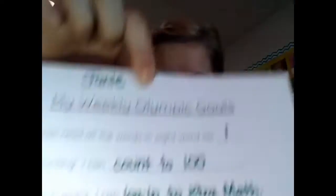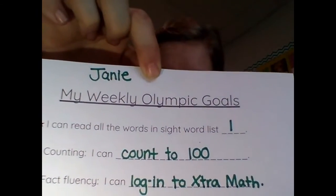On Monday, your kinder is going to bring home an envelope that looks like this. Everything you need for their goals are inside this envelope. The first thing you should pull out is this half sheet that says 'My Weekly Olympic Goals.' There'll be four goals on there, and there's also a suggested homework guide.